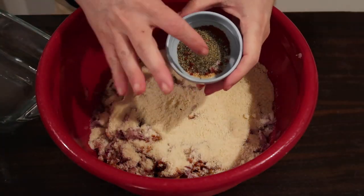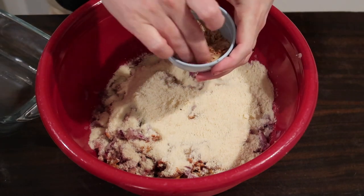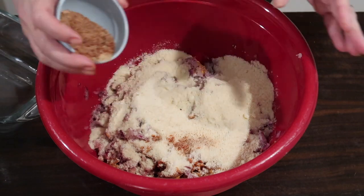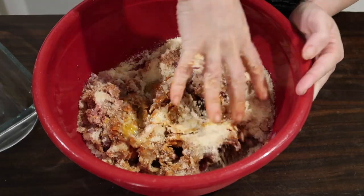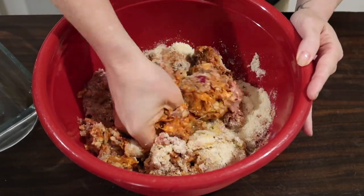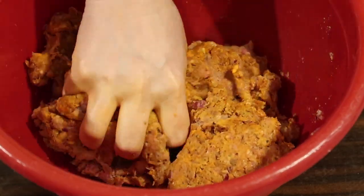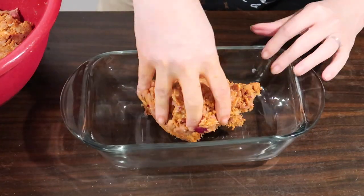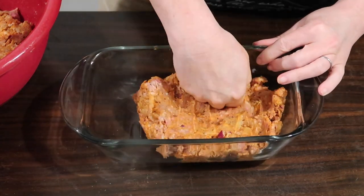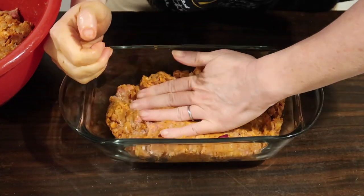I used a cup of almond flour — the recipe said you could use half a cup of coconut flour instead. For dry seasonings: half a tablespoon garlic powder, half a tablespoon onion powder, half a tablespoon smoked paprika, half a teaspoon salt, and half a teaspoon pepper. I added two minced garlic cloves as well. Once everything was in, I incorporated it, making sure not to overwork the meat.